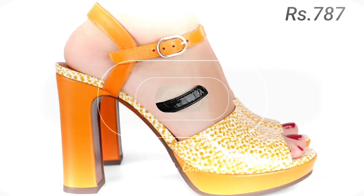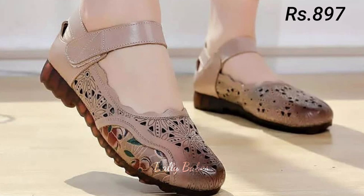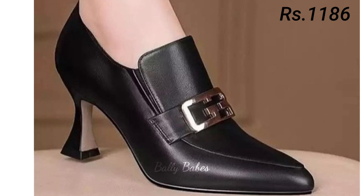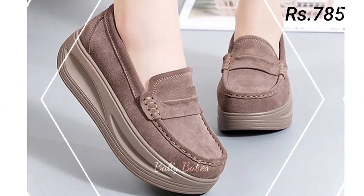Hello everyone, welcome back on our channel Belly Beeps, where you get the brand new foot face collection. If you are visiting our channel for the first time, make sure you subscribe and press the bell icon to get the latest notifications of our videos.